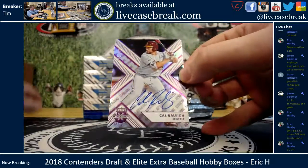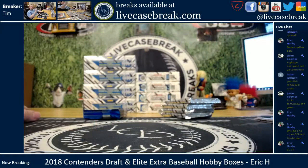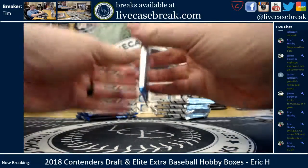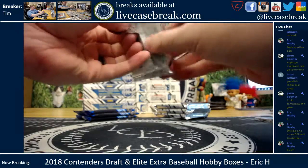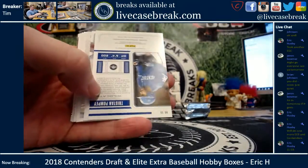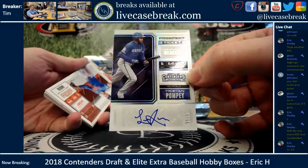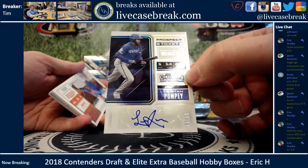Got a Seattle kid on the bottom — Cal Raleigh — that is a purple Aspirations out of 100, sharp-looking card. I don't know much about Cal Raleigh though. Where was he taken? He was a third-round draft pick. Back to Contenders: BGO, Seton Hall Pirates, another Tristan Pompey — this is a prospect ticket foil, 14 out of 99. Thought we had him on-card earlier, I think it was out of Elite though.